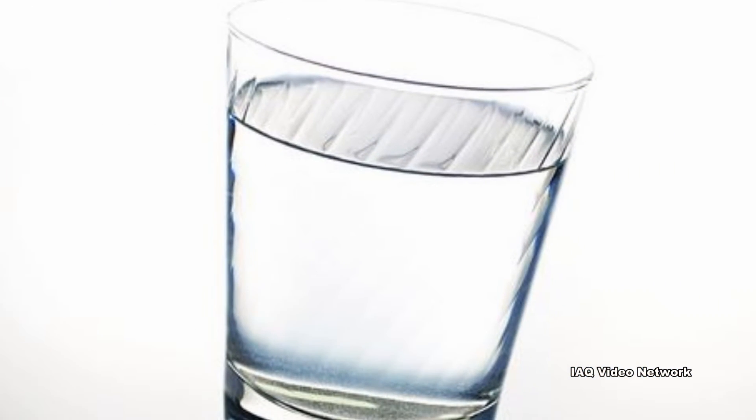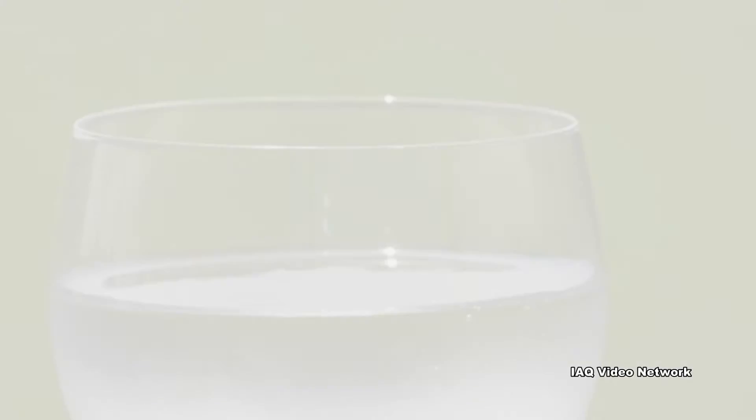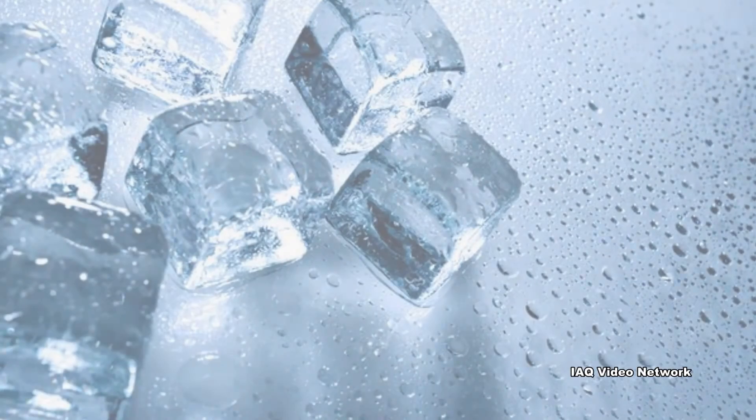The amount of lead in drinking water also depends on the types and amounts of minerals in the water, how long the water stays in the pipes, the amount of wear in the pipes, the water's acidity, and its temperature.